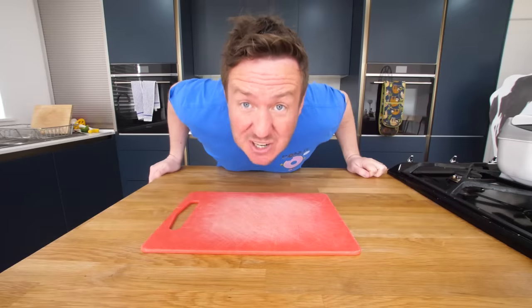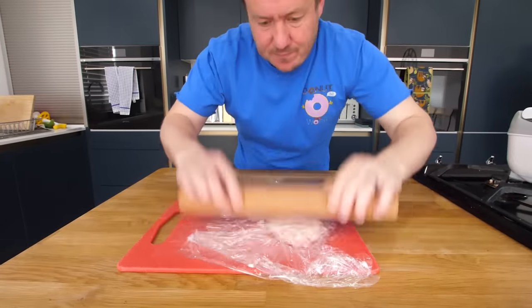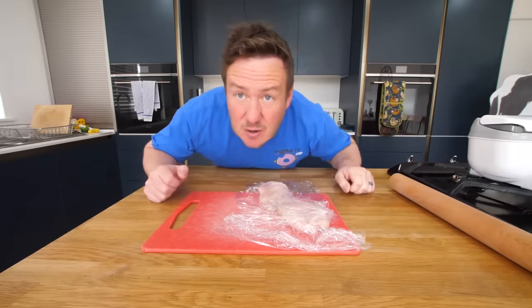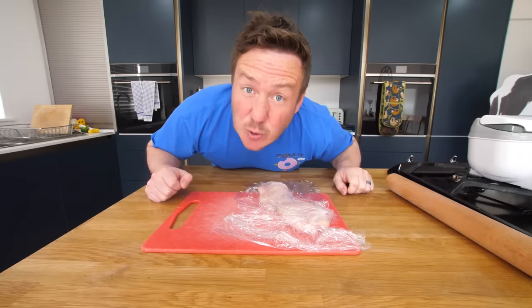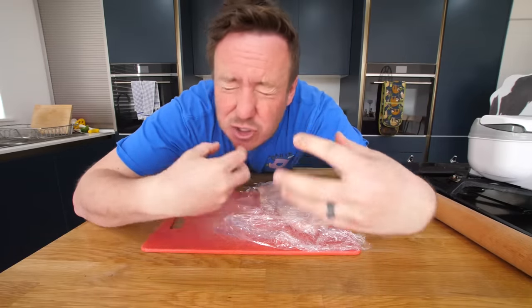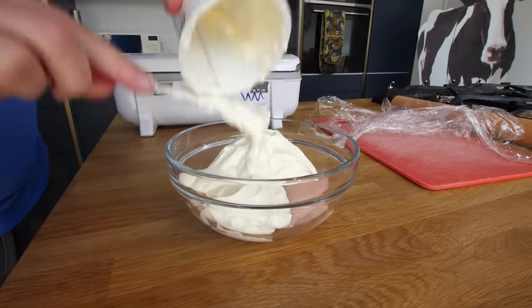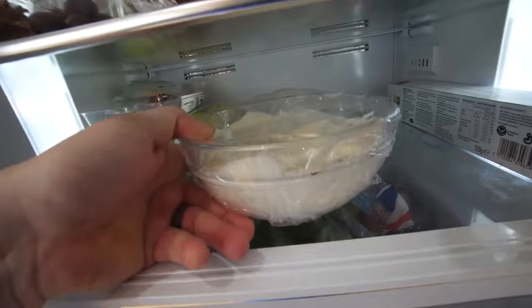First thing we're gonna do is get our chicken ready. We're gonna get our board and bash our chicken. Right, that's bashed. Now we're gonna soak it in buttermilk. Apparently the acidity in buttermilk, like the homemade KFC, can help soften the chicken. So that is in the fridge doing its thing. If you can leave it overnight, it'll be even better.